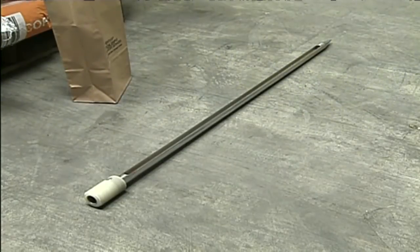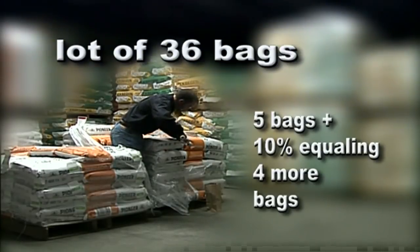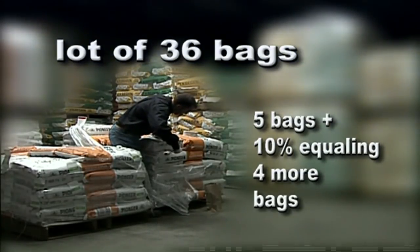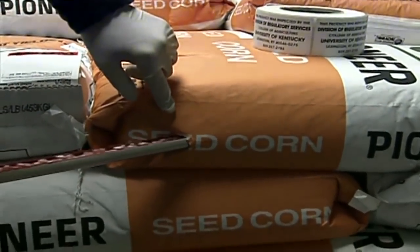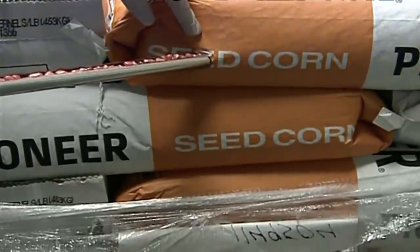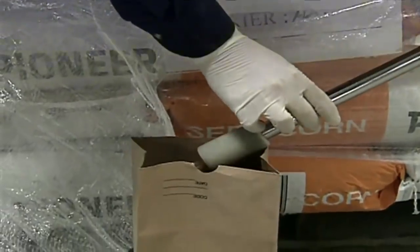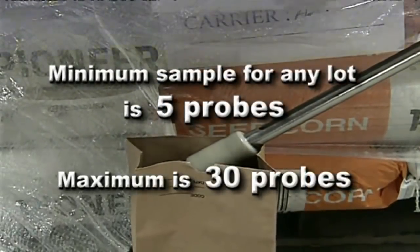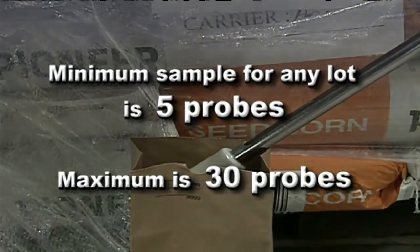Now let's consider a larger lot, one that contains 36 bags. With this lot, the sample will consist of five bags plus 10 percent of the lot total of 36, which is four more bags. All nine probes are randomly selected from the lot and are combined for the submitted sample. It is not necessary to sample more than 30 bags, so the minimum sample for any lot requires five probes and the maximum is 30 probes.